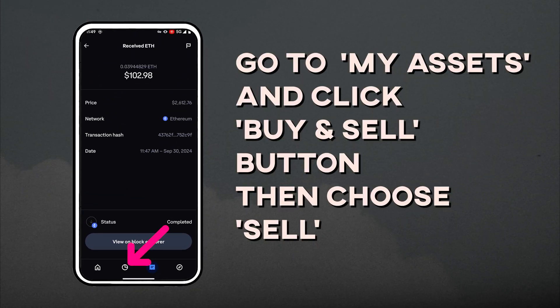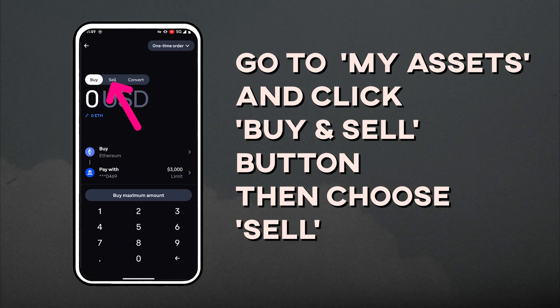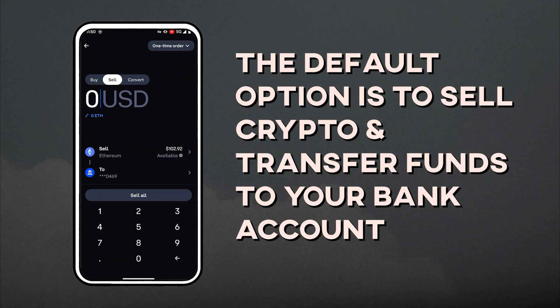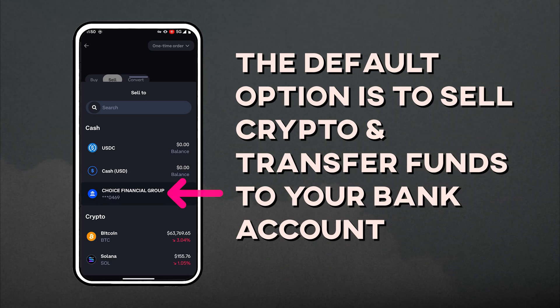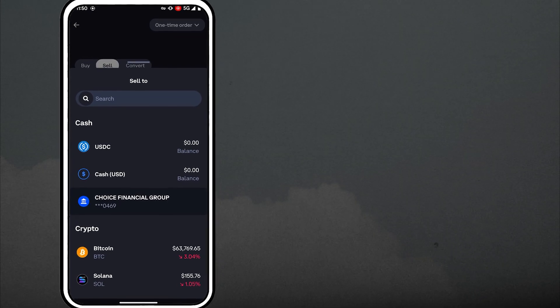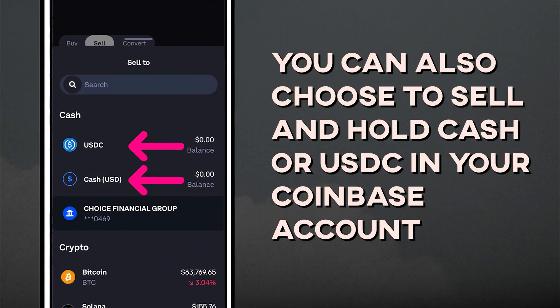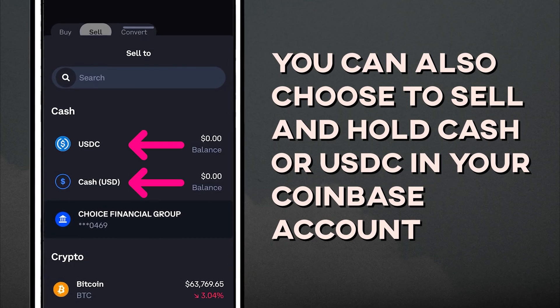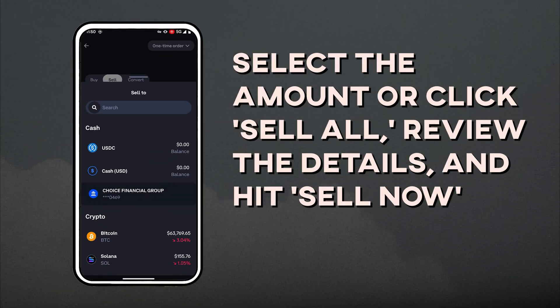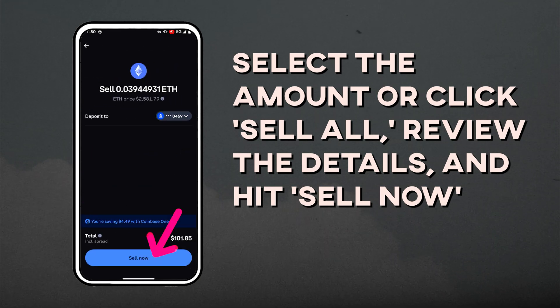Now go to the My Assets tab and click the Buy and Sell button, then choose Sell. The default option is to sell crypto and transfer funds automatically to your bank account with one click. Previously you would have to sell crypto for cash and then withdraw, but now it's all streamlined. You can also choose to sell and hold cash or USDC in your Coinbase account. Select the amount or click Sell All, review the details, and hit Sell Now.